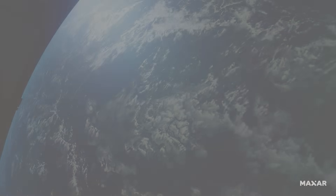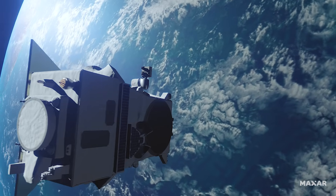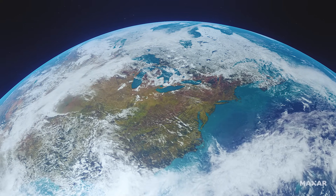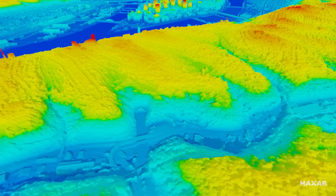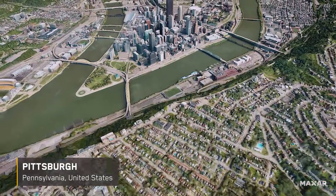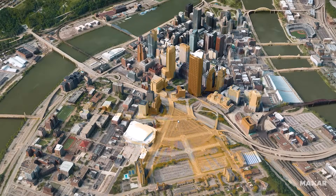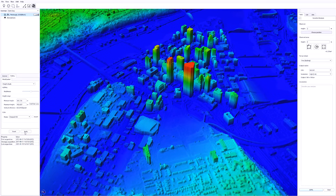With a continuous feed of the highest quality commercial satellite imagery and our patented 3D technology, only Maxar can build the globe in 3D. The highest resolution, most accurate representation of the entire face of Earth, allowing you and your team to visualize, analyze, plan and act with confidence in fully immersive 3D.